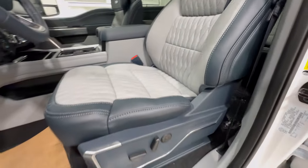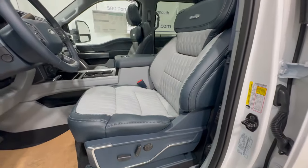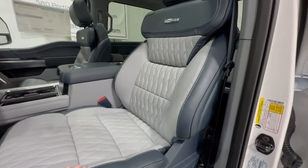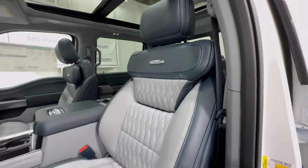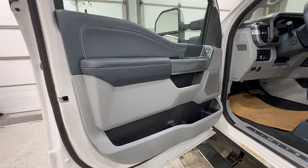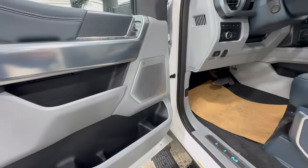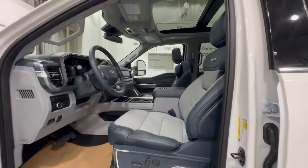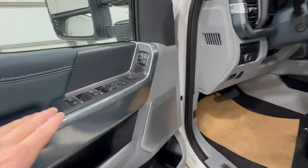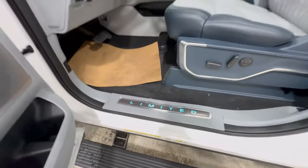The seats have diamond quilt stitching and are fully power operated — heated, cooled, and massaging. The massage function is great for longer road trips as more of an anti-fatigue feature. This one also has the max recline function with an adjustable shoulder rest. The door panel features beautiful stitching throughout with plenty of storage. You're also going to have the 18-speaker B&O sound system with over 1,000 watts, with speakers in the headrests and headliner — 18 speakers total for complete 360-degree audio. The illuminated Limited door sill plate is also included.